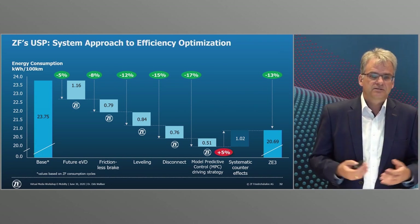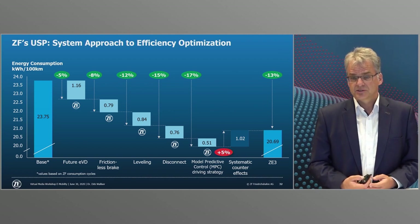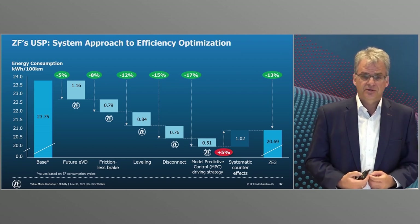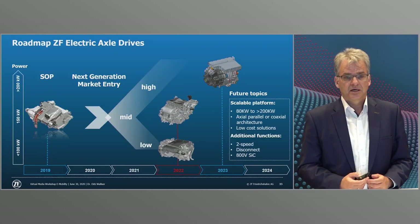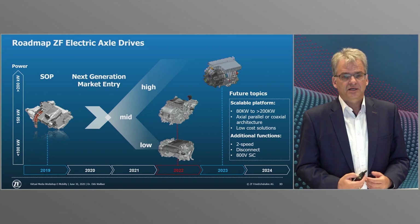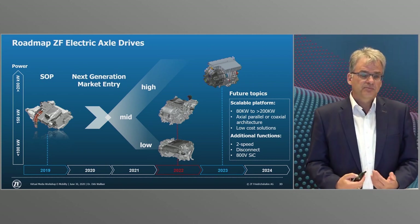With this holistic system approach we enable BEVs to achieve greater efficiency and range. Digitalization also helps us not only to further develop the drive but also to create new business models. I will now give a detailed outlook on the key components of the electric drivetrain: the e-drive itself and the power electronics.